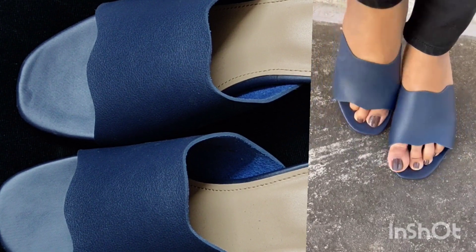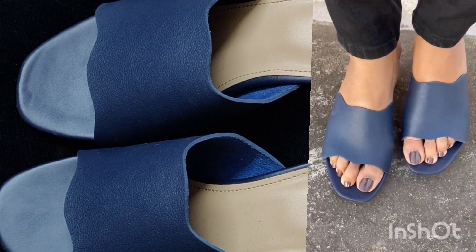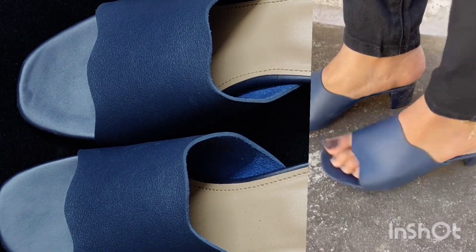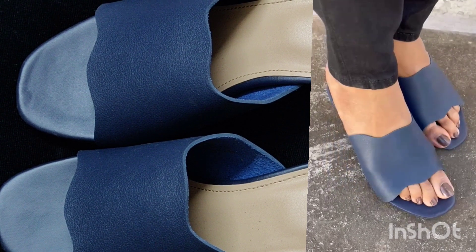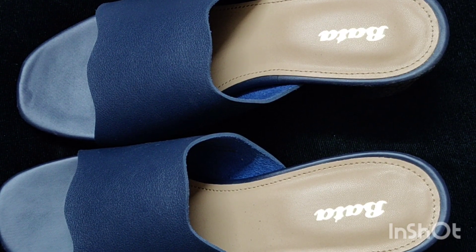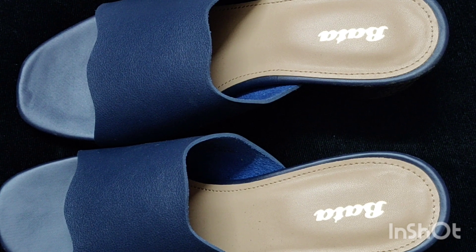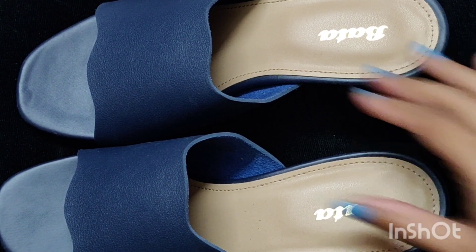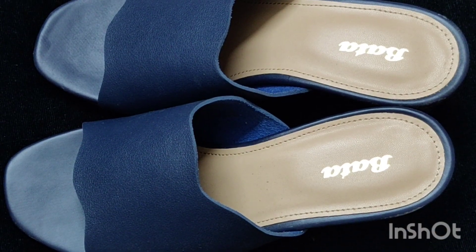This brand has been around for a long time - it is a very old brand. It has been around since 1894, so you should definitely check out Bata especially.